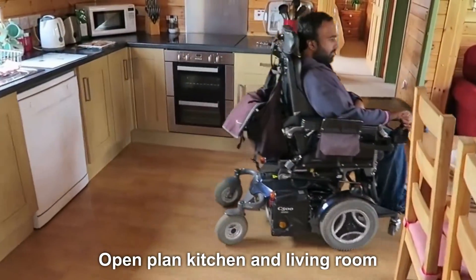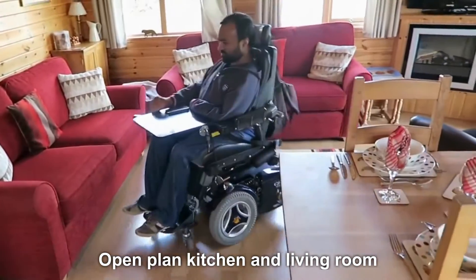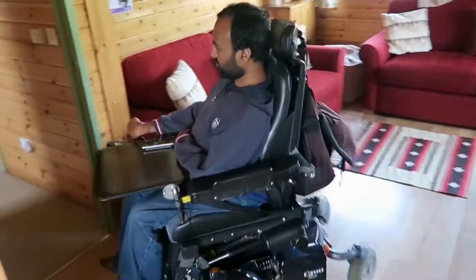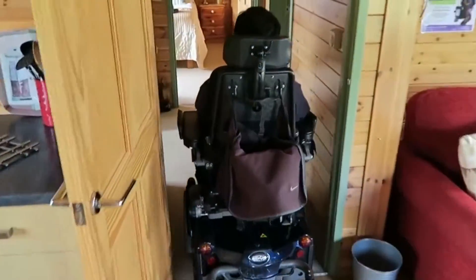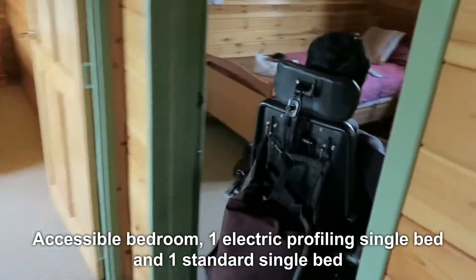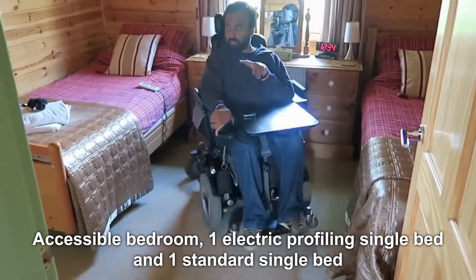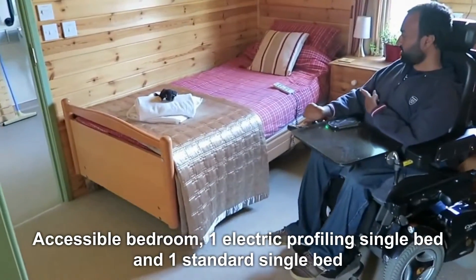This is the living room — plenty of space. On the right we have the adaptive bedroom. There are two beds here, and one of them is a profiling mattress with a remote control.